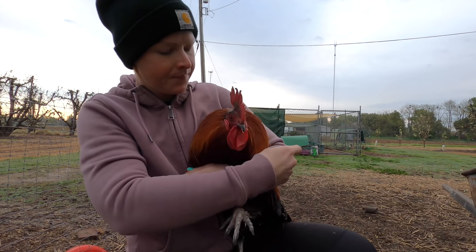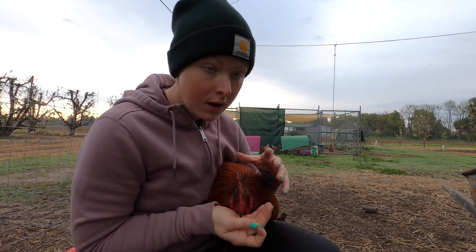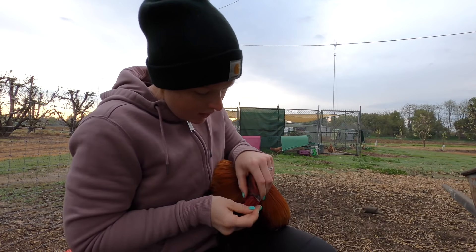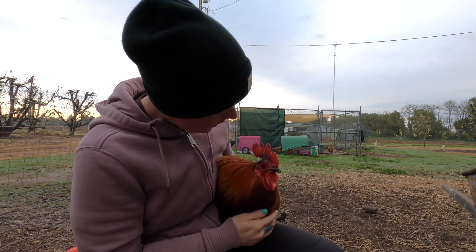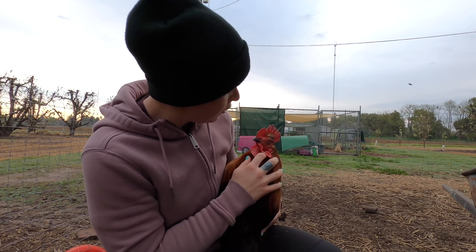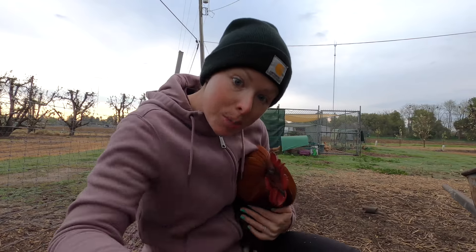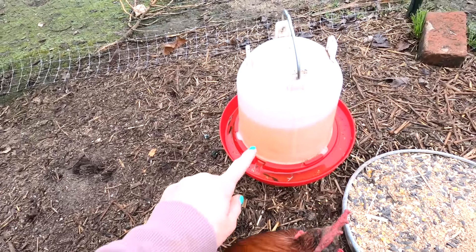You ready for your medicine? It's going to make you feel better. Normally what I do is go over the top of his comb and pinch the side of his mouth just enough to get it open — and there we go, he did it! That was a good boy. Give him a little massage for being a good boy. He really is a good boy, which is why he's not chicken soup!